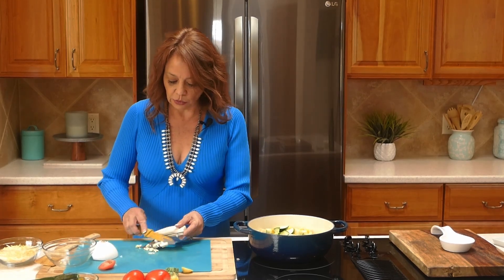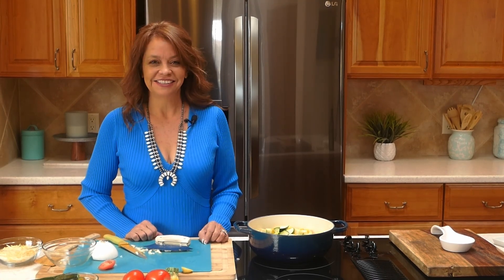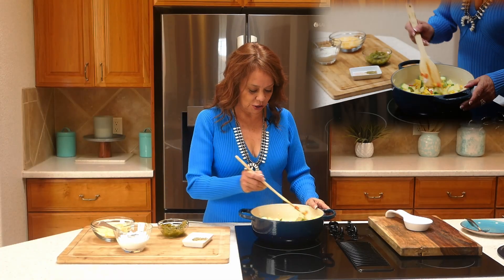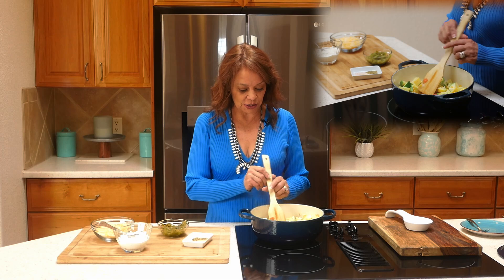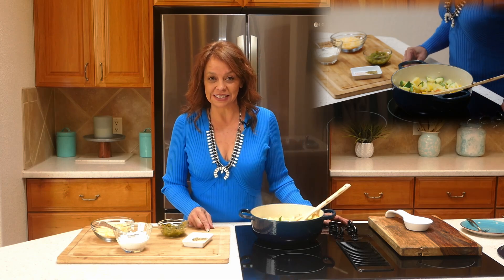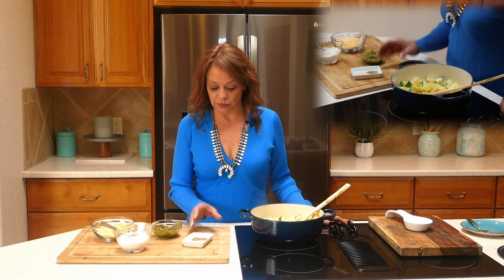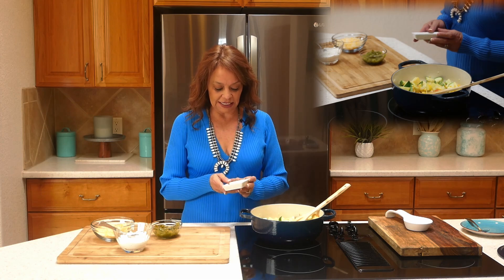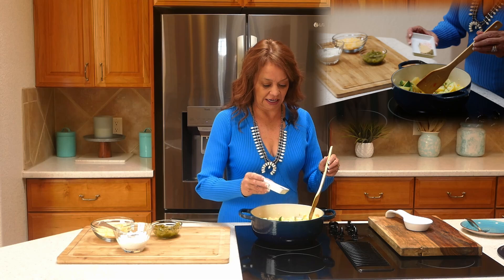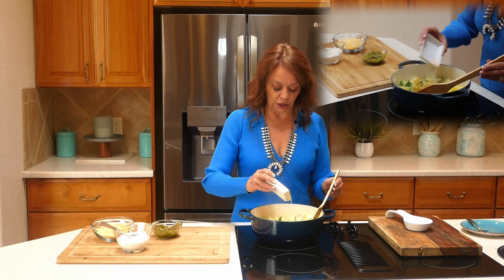We're going to stir it all up together, then I'll show you how easy it is to add the cheese, put it all together, take a big bite, and hopefully it's as delicious as it smells. That garlic is coming together so lovely — I can smell it! For spices, I'm going with some basic salt and pepper, a little bit of garlic salt, and just a touch of oregano for that extra kick. Use what you like in your kitchen.